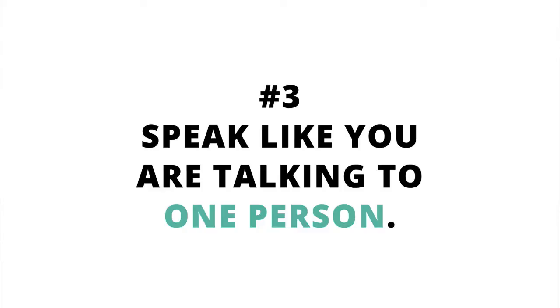Number three: speak like you are talking to one person. This is probably the biggest tip that helps me with video altogether. When you're doing a live stream it's especially important, because you get on there and it's freaky at first and you're like, 'I'm just talking to my phone — this is a little silly.' But if you just keep talking like you're talking to one person, have that one person in mind who needs to hear what you're telling them, and that will really help you continue through your live stream.